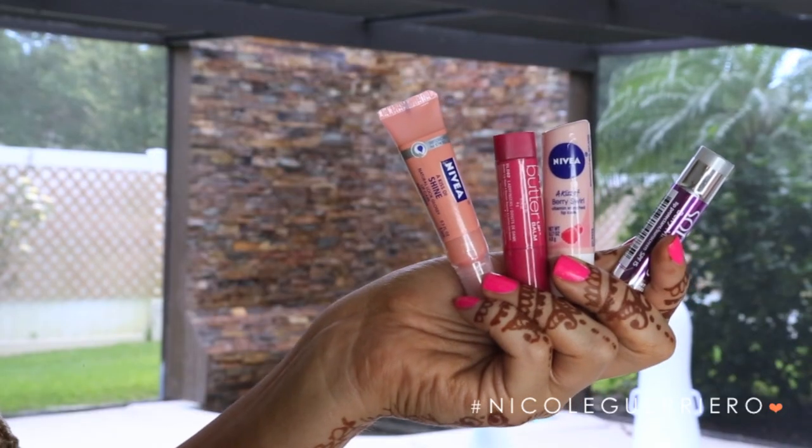Moving on to lip balms — I'm obsessed with them. Ones with SPF are great because lips are a really easy thing to get burned and you don't even notice it because you're licking your lips, drinking, and eating. There's nothing worse than super dry sunburned lips. My favorite is Soft Lips with an SPF of 15 — you can find them with higher SPF too. If you do get really dry sunburned lips, the Ultra Repair Lip Therapy from First Aid Beauty is amazing. I apply a heavy coat before bed so my lips get the moisture and repair they need overnight. It has no petroleum, is allergy tested, and is fragrance free.